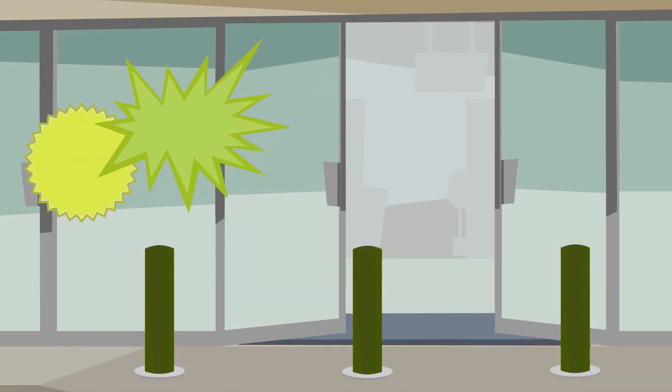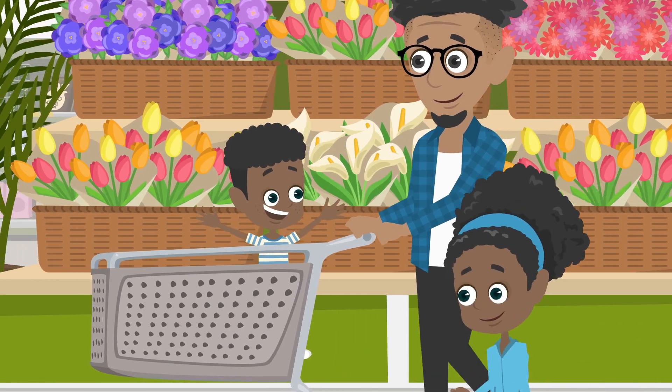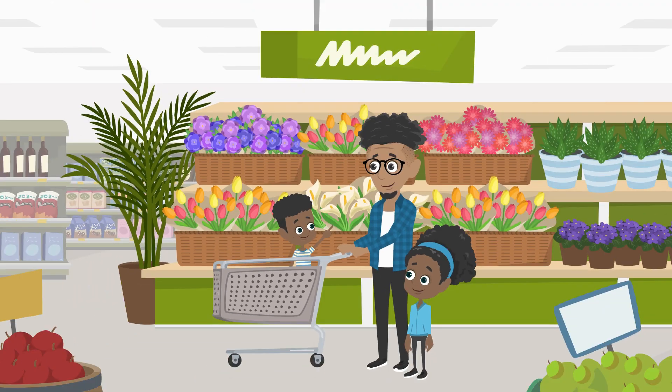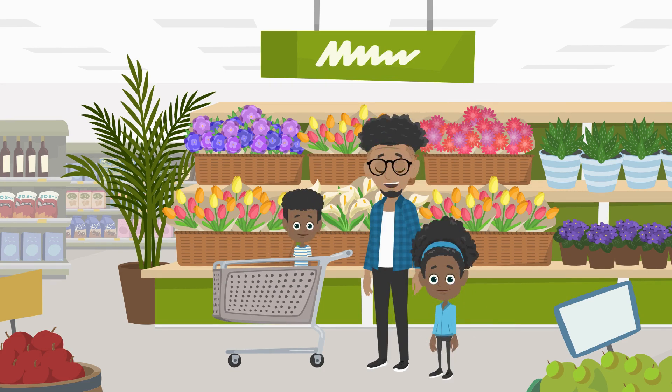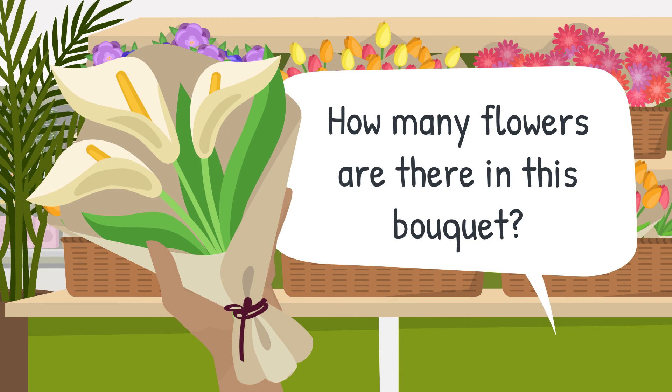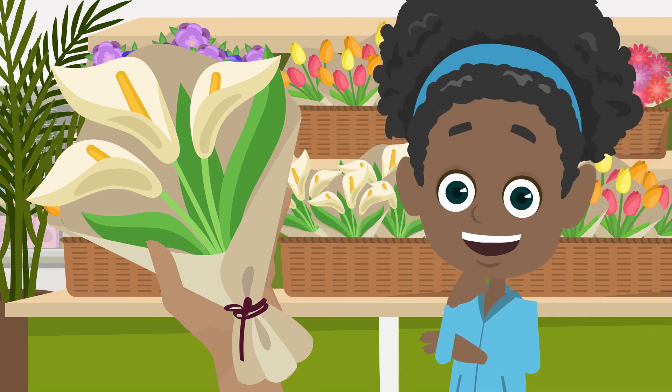Dad, Mathilda and Matthew continue their shopping. Inside, Matthew notices the bouquets of flowers. He asks: are we buying flowers for Grandma? Dad says: let's choose a bouquet. Mathilda, how many flowers are there in this bouquet? Three flowers.